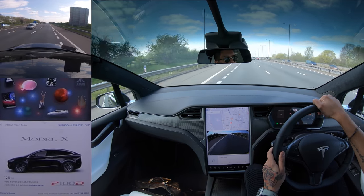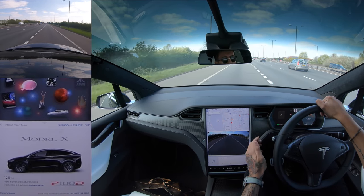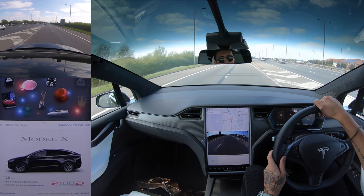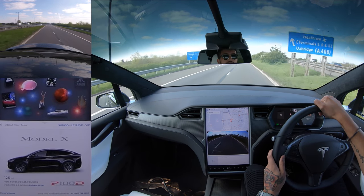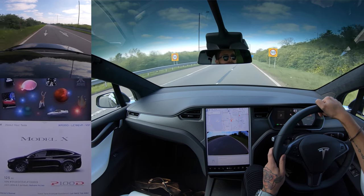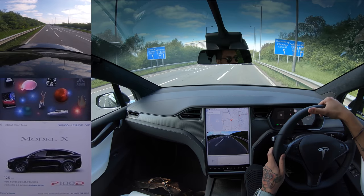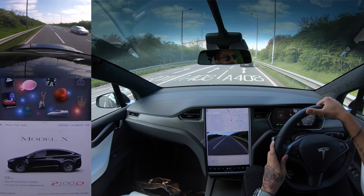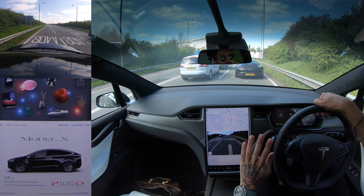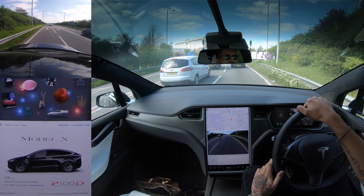So what else does the P100DL come with? As standard it has all the carbon and stuff, plus the big alloys — the 22-inch wheels which look amazing. It used to have an active aero spoiler but it looks like it might just be a fixed spoiler now; I'd always have the spoiler up anyway, I think it looks better like that. Other things include the biggest battery pack, the performance upgrade, and the ludicrous upgrade. I think the performance upgrade is about eight thousand pounds, and then the ludicrous part is another eleven thousand pounds — so it's quite expensive, but it is quite fun.